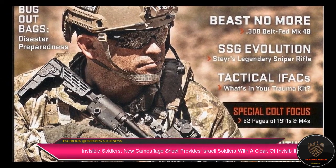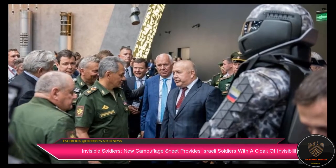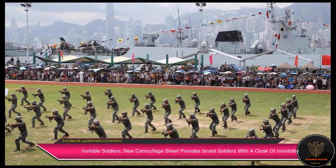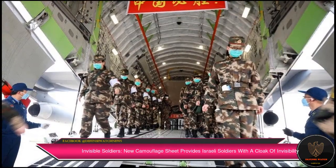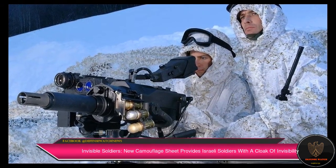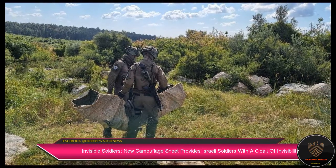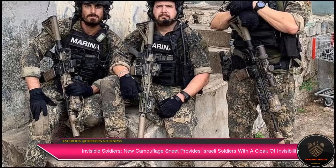Multiple nations are involved in research and development of invisibility cloaks that can hide soldiers, vehicles, tanks, and even aircraft from all kinds of identification techniques. BAE Systems' Adaptive Vehicle Cloaking Technology, Hyperstealth Biotechnology's Light Bending Quantum Stealth Material Technology, and the Japanese Invisibility Cloak developed by Dr. Susumu Tachi are just some of the technologies developed so far.